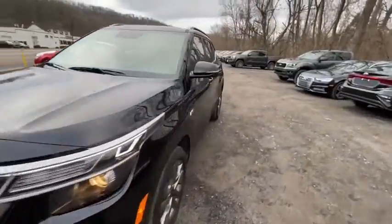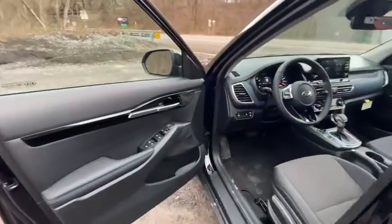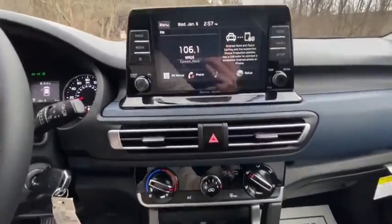Traction control, dual airbags, alloy wheels, power steering, four-wheel disc brakes, electronic stability control, rear window defroster, power windows, fog lights.